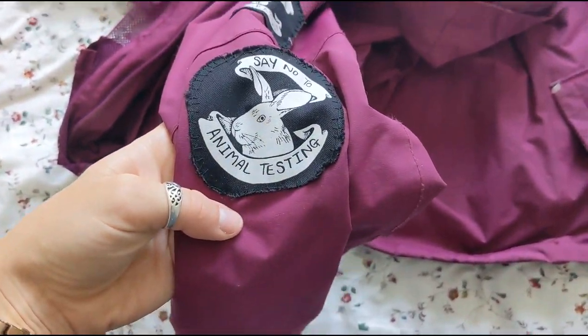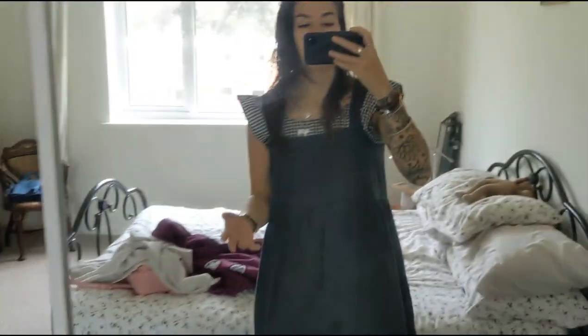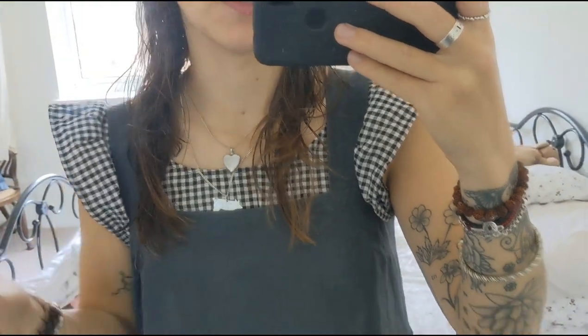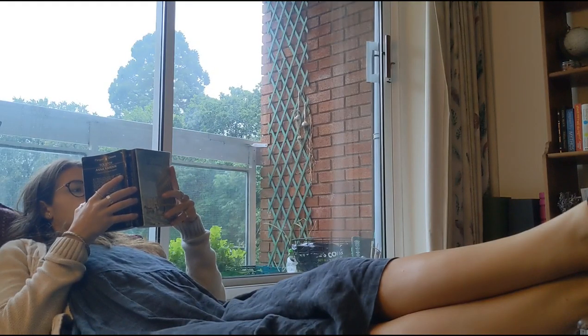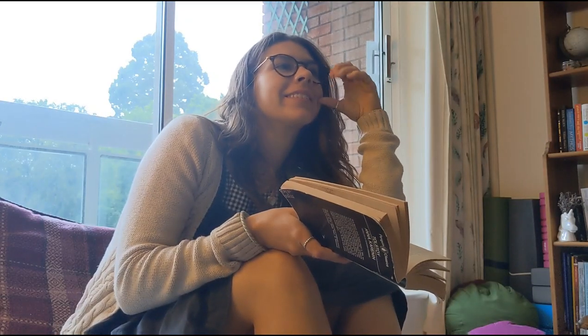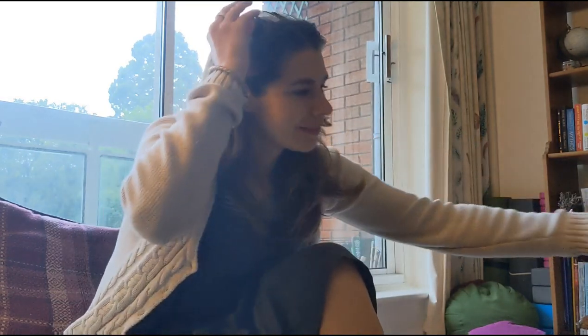I'll leave a link to my friend's shop below - she makes the patches and they're absolutely gorgeous. It's meant to rain today; I didn't go to park yoga because it was cancelled due to rain, which is why I'm taking my raincoat. I did do some exercise this morning though. I really hope you enjoyed this video - if you did please give it a thumbs up, comment any content you want to see, subscribe if you haven't already, and as always have a beautiful day, stay kind, and I'll see you in the next one!